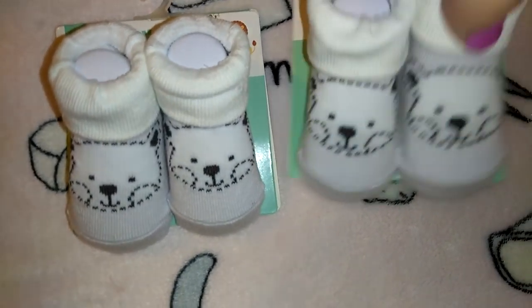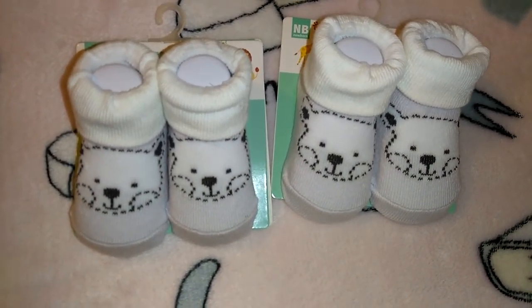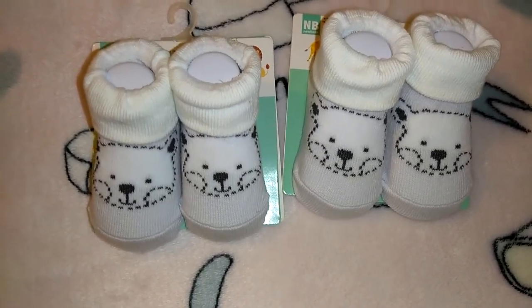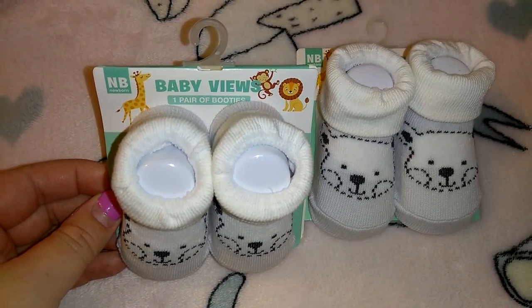I got them each a little pair of gray and white booties. Last time I visited they had actual gray and white shoes with a mesh netting and white bow — I should have gotten those. These are for newborns so I know they can use them, and they're in the Baby Views brand for just a dollar.